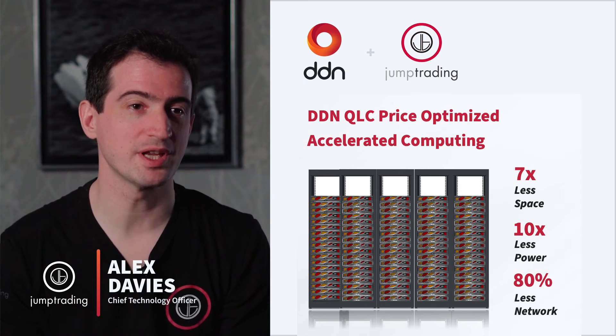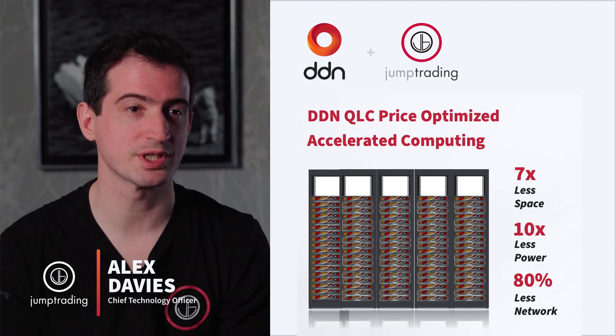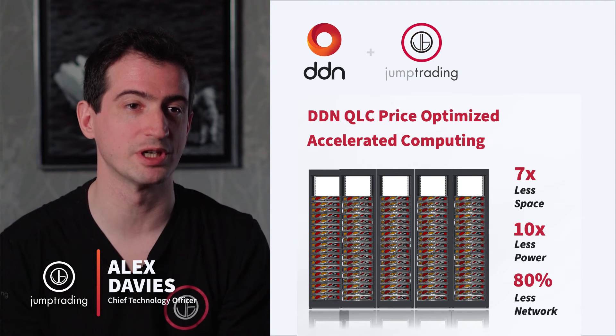We test pretty much everything and we use things that work really well for us, and DDN QLC systems perform really, really well. Jump has worked with DDN since I joined, from the very early days of the disk storage systems, and we've continued that partnership. We have been early adopters of a whole bunch of new DDN technology, and DDN systems are definitely something we'll be looking at in the future.